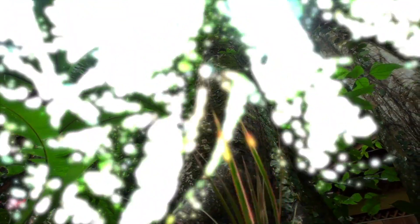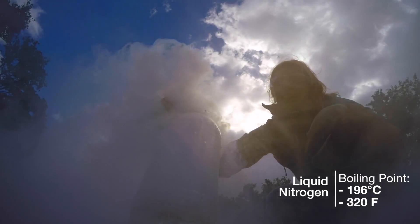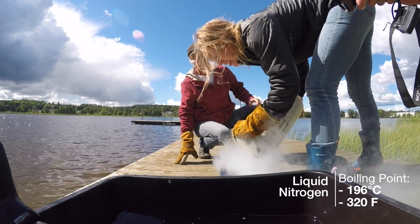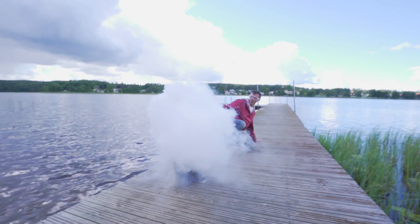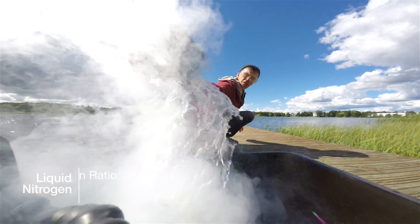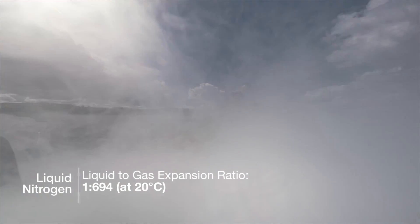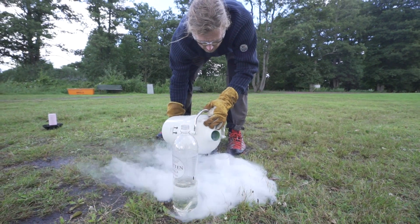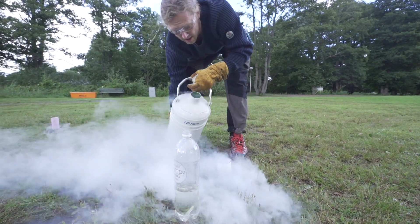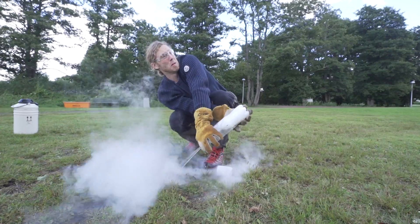Two properties that are important for our fun experiments: liquid nitrogen has a boiling point of negative 196 degrees centigrade, which is negative 320 Fahrenheit, and the liquid to gas expansion ratio of liquid nitrogen is 1 to 694. In simpler terms, an incredible force can be generated when liquid nitrogen is converted to gas in a closed space — and it happens super quickly.